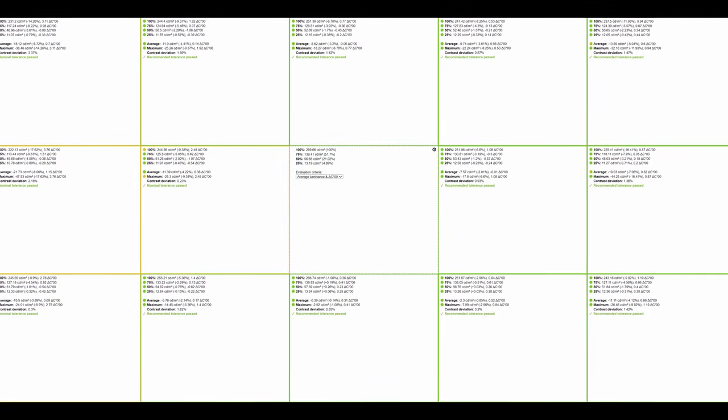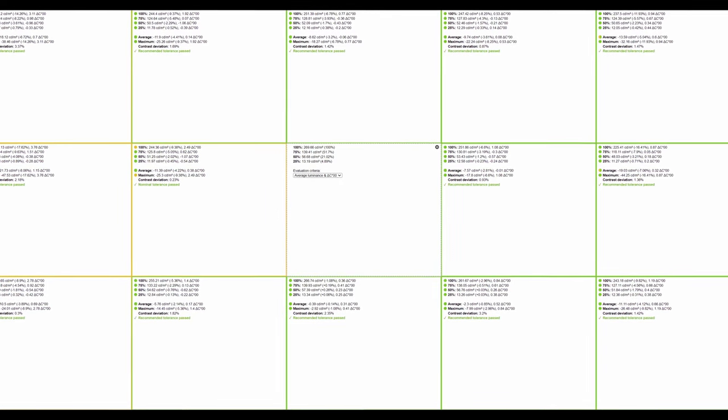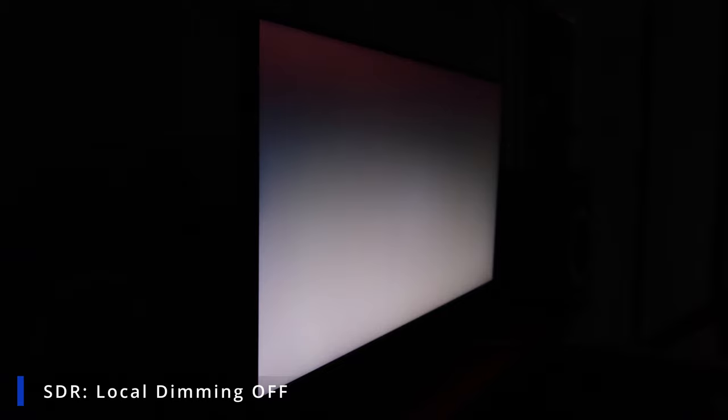Aside from peak luminance, what about brightness uniformity? This is somewhat panel lottery, but you can see how my tested panel performed. In terms of overall backlight bleed, here are the images — these were done in SDR with local dimming disabled. However, if I were to enable HDR and indeed enable local dimming where the option becomes available, you can see that the image is completely pitch black.